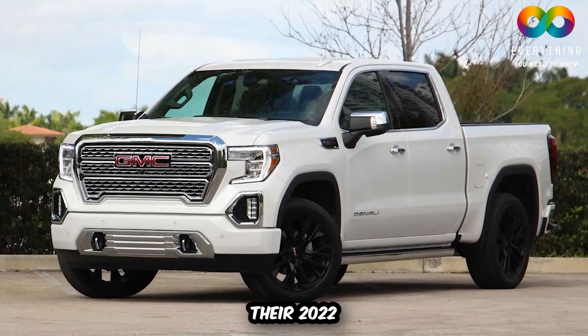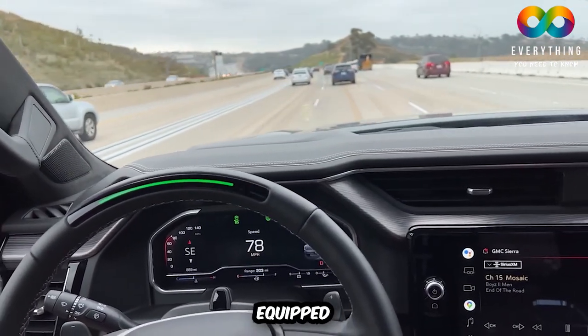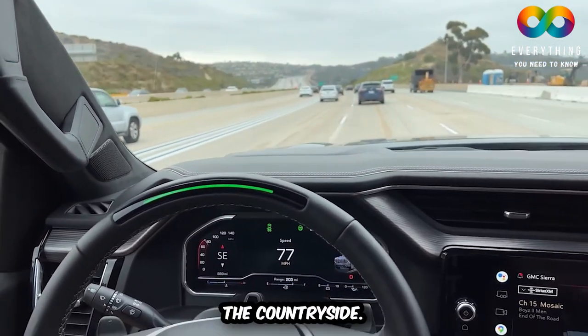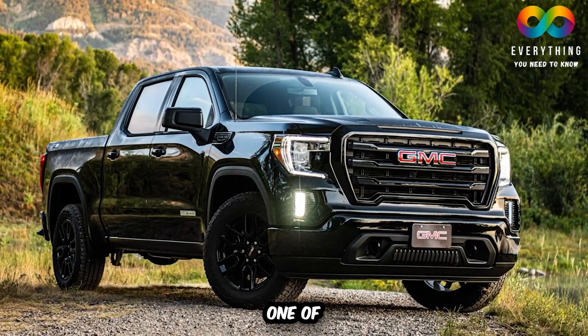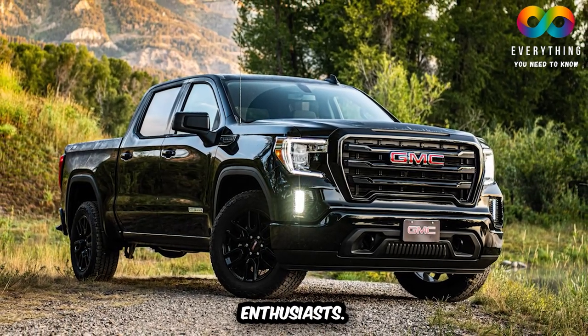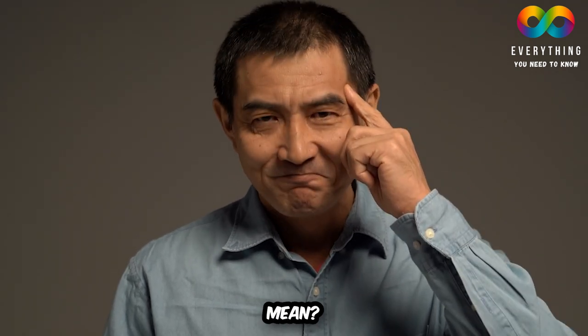GMC claims that with the release of their 2022 Sierra trucks, the 2022 Sierra's engines are equipped with powerful drivetrains to take on the untamed roads of the countryside. But that's not so. Buying a lemon car is one of the worst things that can happen to car enthusiasts. You may have heard of the term lemon, usually associated with a car — but what does it mean?